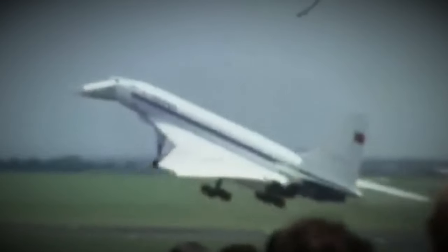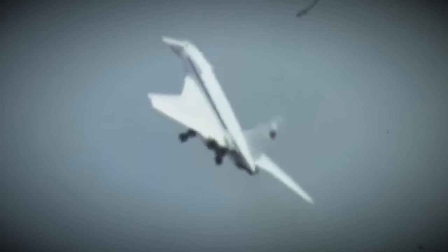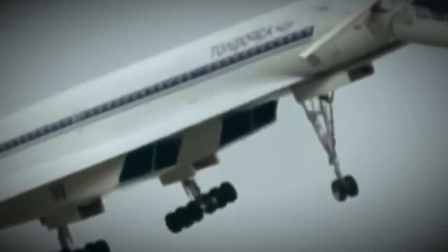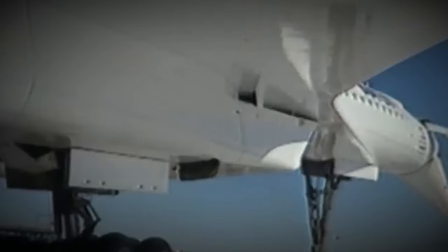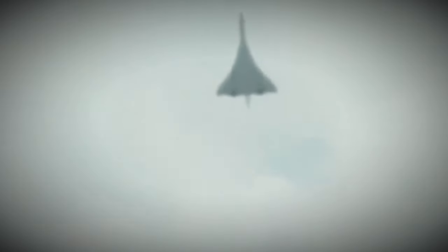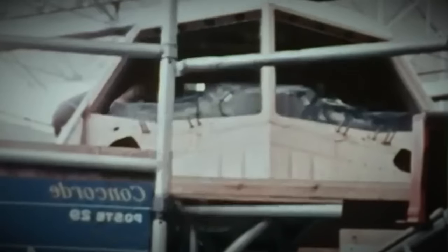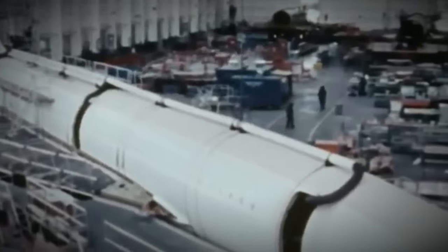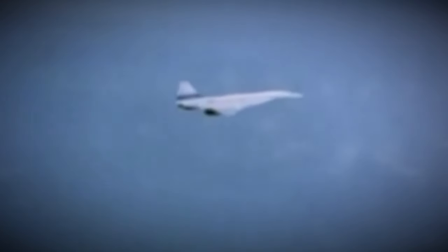Concorde was renowned for its distinctive droop nose, which improved pilot visibility during takeoff and landing, and featured advanced navigation and autopilot systems for precision flight at high speeds and altitudes. To cope with extreme temperatures generated by air friction at supersonic speeds, it was built with heat-resistant materials. Its automatic fuel transfer system maintained the aircraft's center of gravity during different flight phases, ensuring stability and performance. Among all Concordes, F-BTSD holds special records, including the world records for the fastest flights around the world in both directions.